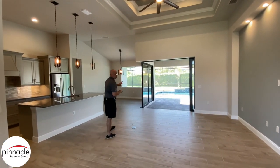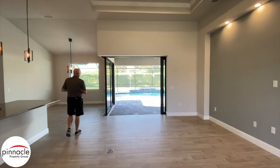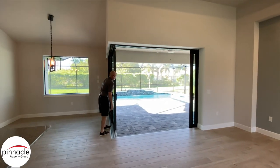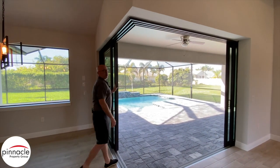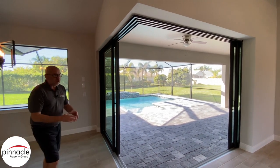The first feature I want to point out is our 90-degree slider that opens into the lanai — impact glass. This is a really great way to have the great room and the lanai basically flow together.